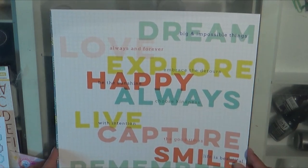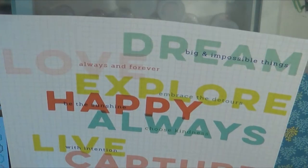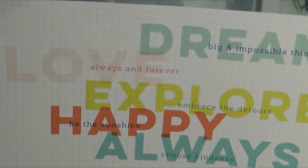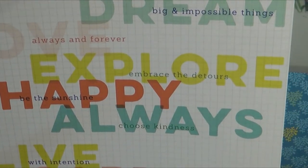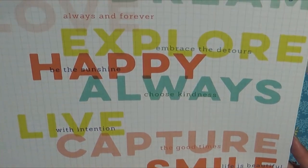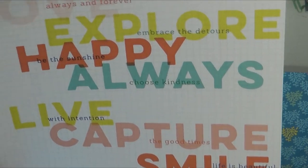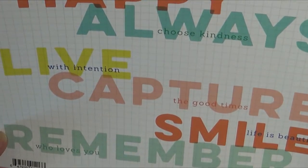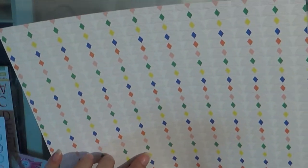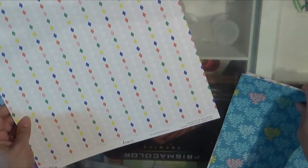This is the Pinkfresh Studio Dream On, and this paper is called Aspire. It is really unusual — I'm not sure how I'm going to use this, but I do like Live With Intention. It's very Pinkfresh Studio — very much their style, which is very different. This is the back side.